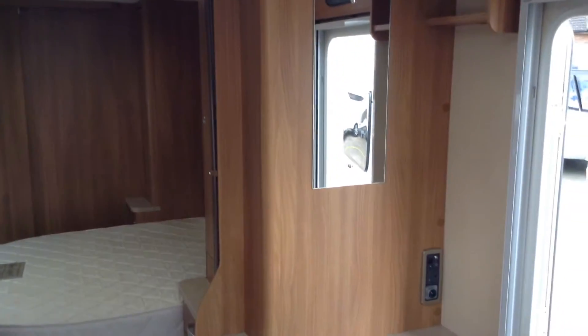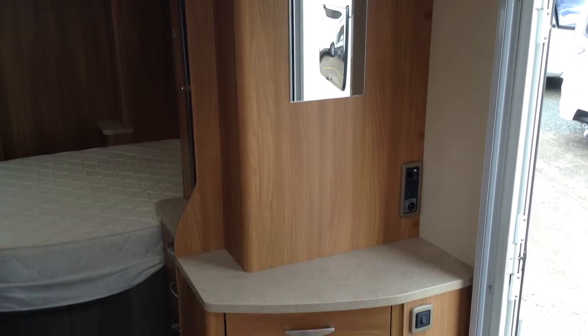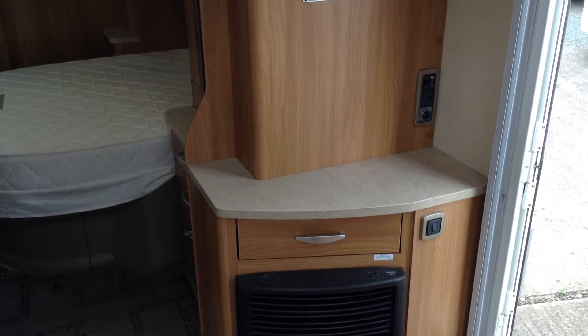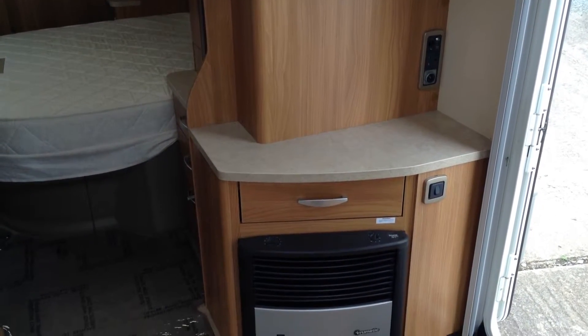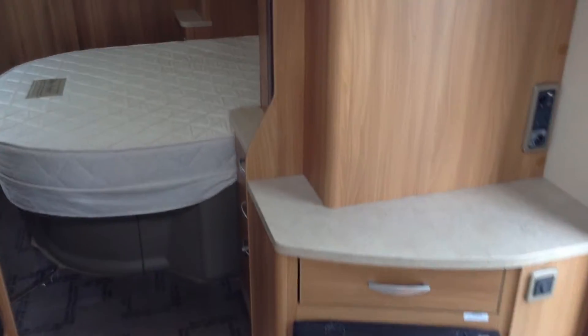Panning around towards the door — it's a split door on this model, so you can have half open, half closed. There's somewhere to put your TV, you've got your aerial points and power points there. There's a traditional blown-air fire system, as mentioned earlier.